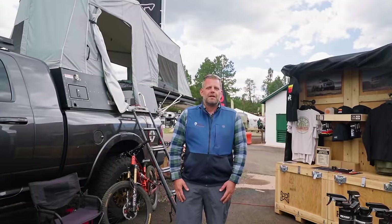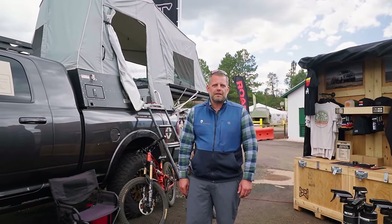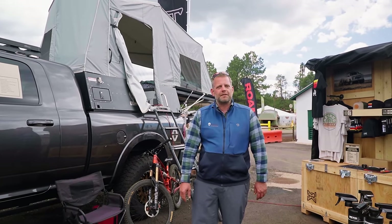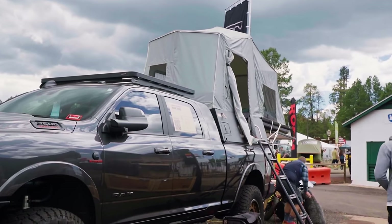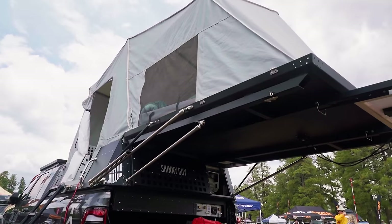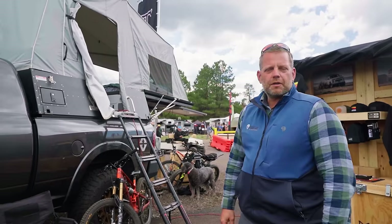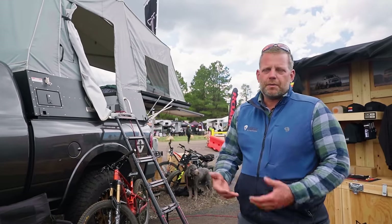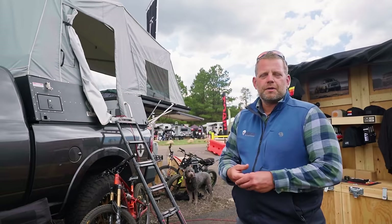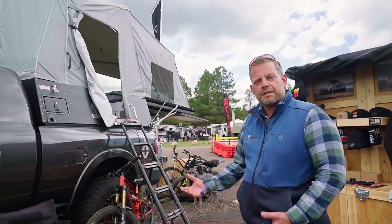Hey guys, Jason Bondrager with Skinny Guy Campers at Overland Expo West. Here we have the Model 6.5 Skinny Guy Camper. Our product is completely made of aluminum and stainless steel — one-eighth-inch aluminum throughout. We use aluminum and stainless because there are so many environments where corrosion occurs — salt water and beyond — and we never know where customers will take the product. The Model 6.5 is one of seven models, from 4.5 all the way up to 8.0 — a camper for every bed length.